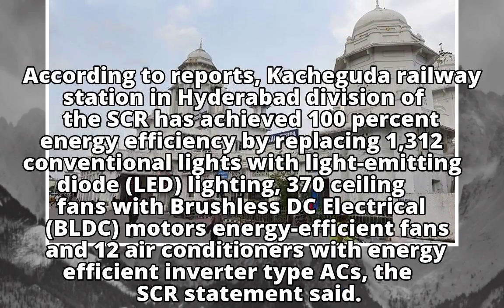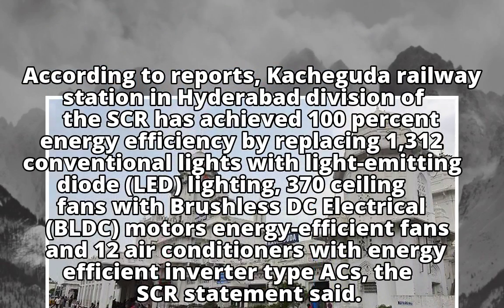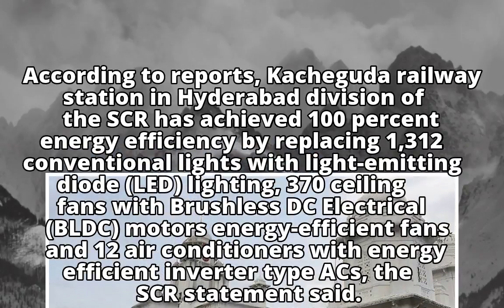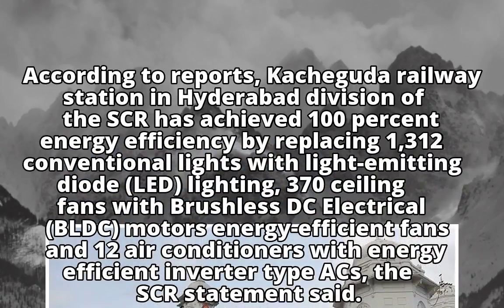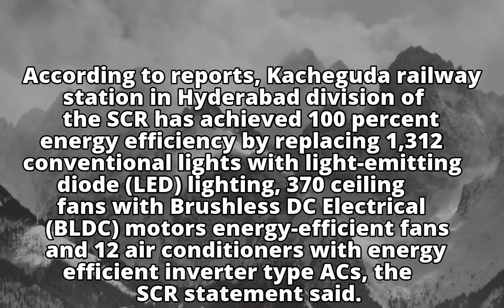According to reports, Keshaguda Railway Station in the Hyderabad Division of SCR has achieved 100% energy efficiency by replacing 1,312 conventional lights with LED lighting, 370 ceiling fans with brushless DC electrical (BLDC) motor energy-efficient fans, and 12 air conditioners with energy-efficient inverter-type ACs, as per DSCR's statement.